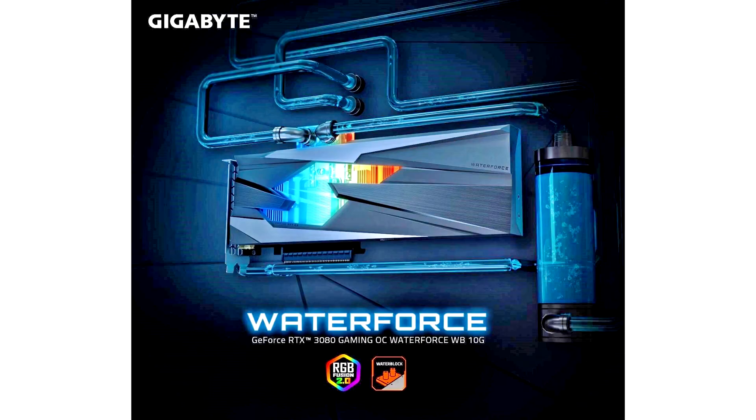GIGABYTE Technology Company Limited, a leading manufacturer of premium gaming hardware, today announced the GIGABYTE WaterForce Graphics Card.